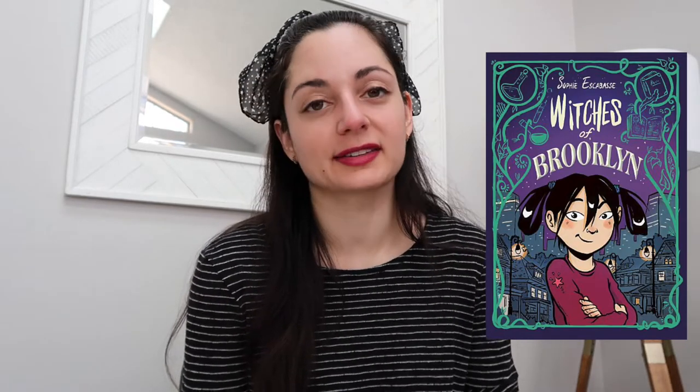My second recommendation is more uplifting: 'Witches of Brooklyn' by Sophie Escabasse, which I read just last month. She's meeting extended family she didn't know about, but it also feels like found family since she didn't grow up with these two aunts. It's a really lovely story about how this family develops, and seeing their relationships with each other just made me smile. It's a graphic novel, so it's a quick read.